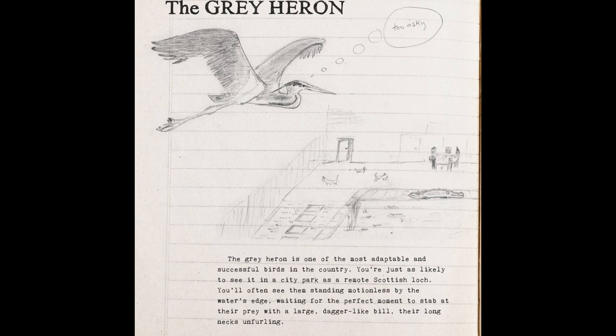You'll often see them standing motionless by the water's edge, waiting for the perfect moment to stab at their prey with a large dagger-like bill, their long necks unfurling. It's the largest predatory wading bird in the country, with the wingspan of a golden eagle.